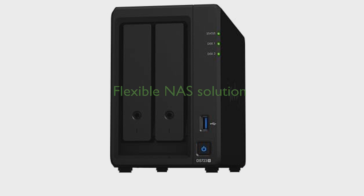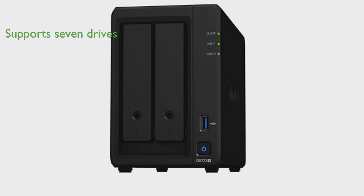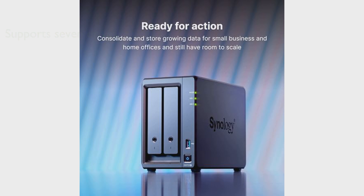The Synology DS-723 Plus DiskStation is a compact and flexible two-bay NAS solution that can be adjusted and expanded according to your needs. With the option to support up to seven drives, faster networking, and NVMe SSDs for caching or additional storage pools, the DS-723 Plus offers a versatile all-in-one solution.